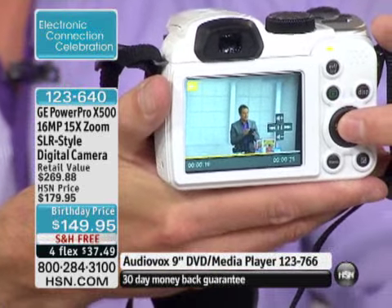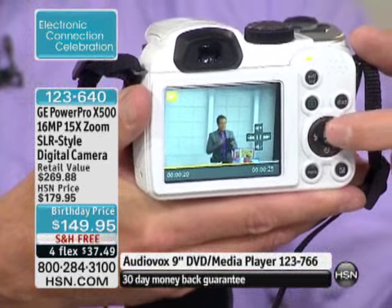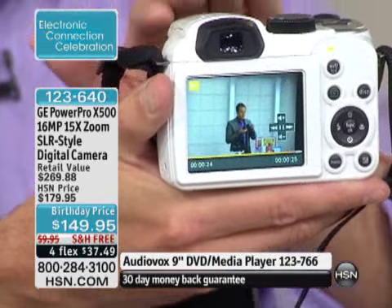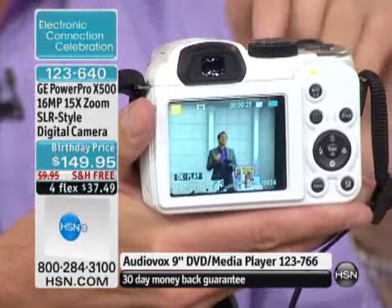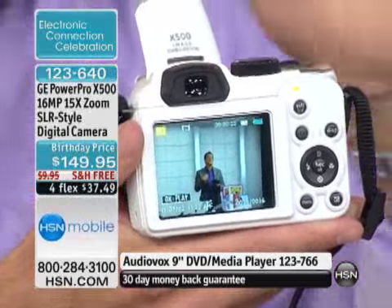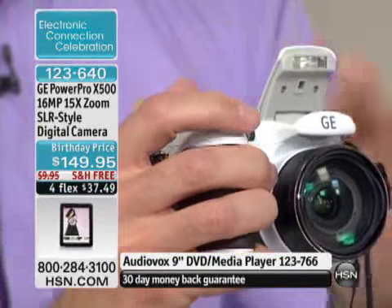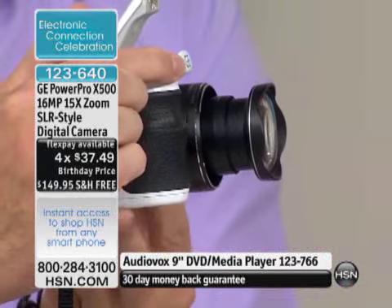16 megapixels is the most we've ever done on a GE camera. It is also the highest zoom. Not only is it the highest megapixels and the highest zoom, it is also a video camera. This takes high-definition video, high-definition pictures. Megapixels are important because that speaks to the resolution, to the quality of your pictures.